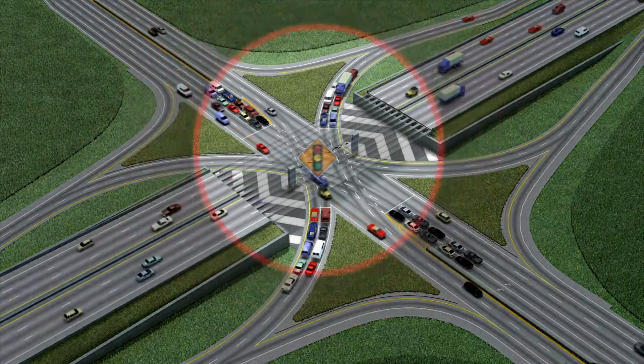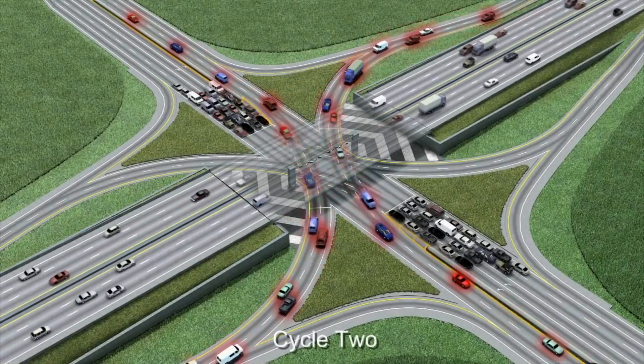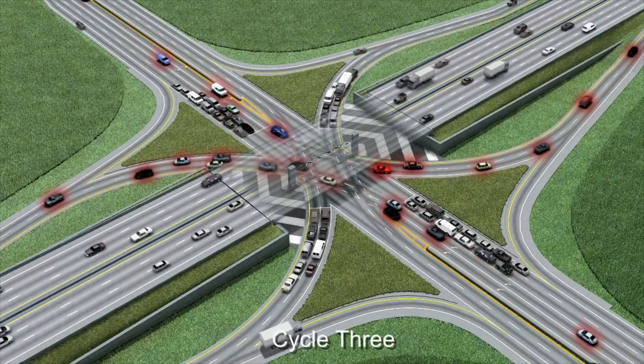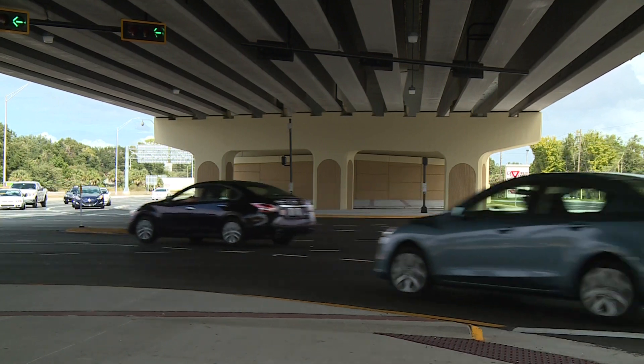This type of interchange allows all left-hand traffic movements to be controlled by a single traffic signal, reducing congestion and moving vehicles through the area more safely and efficiently. Single Point Urban Interchanges are able to handle higher volumes of traffic, and they can be constructed in areas where there is limited space.